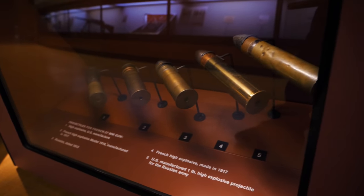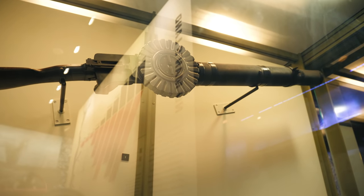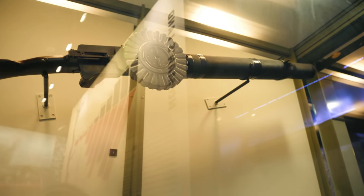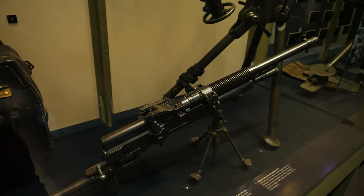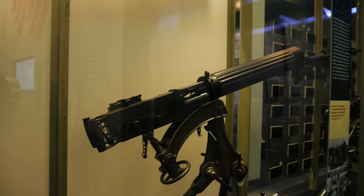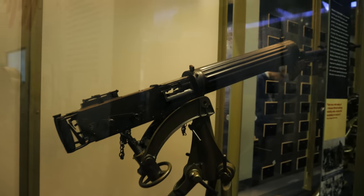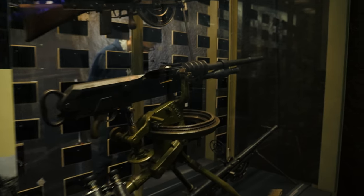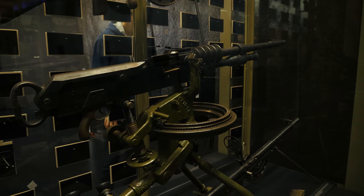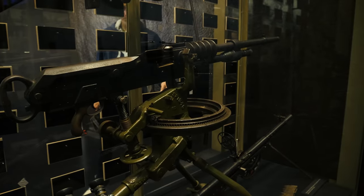Here they have some more machine guns on display. This right here is a British Lewis gun, model 1914. They also have a portable Hotchkiss light machine gun and a Vickers heavy machine gun - again with a water-cooled barrel. You can imagine using old-style tactics of full frontal assaults and then meeting one of these things - it was just absolute carnage.